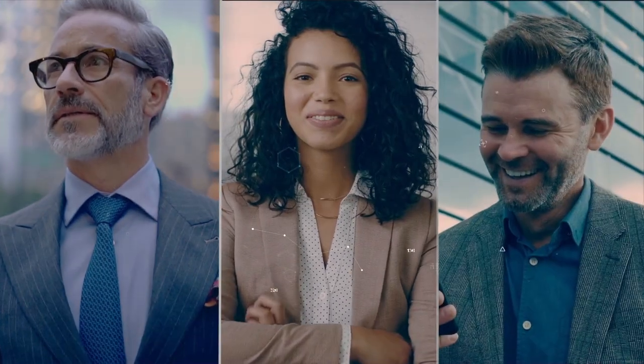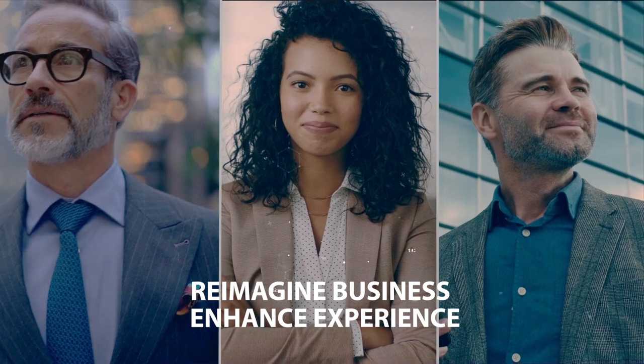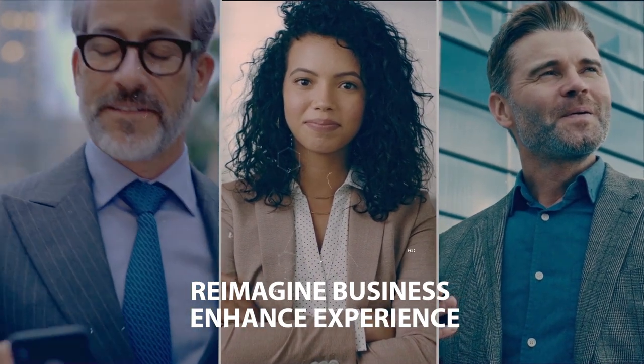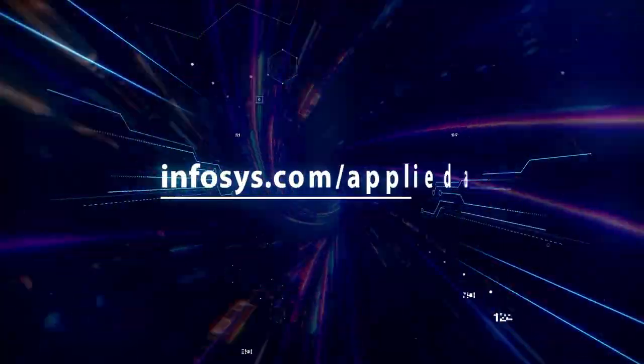Rory, Dawn, and Kai could re-imagine their businesses and enhance experiences with the Infosys Cognitive Automation Studio. Now is your time. Are you ready? Connect with Infosys.